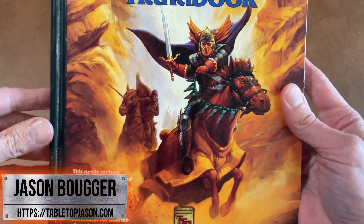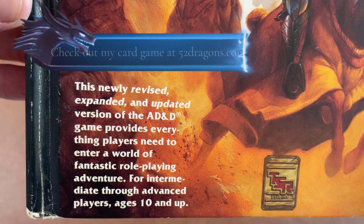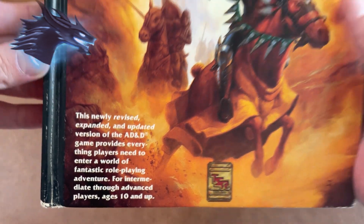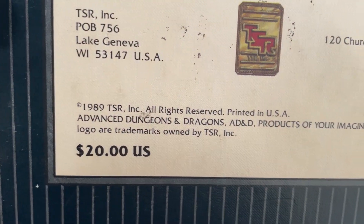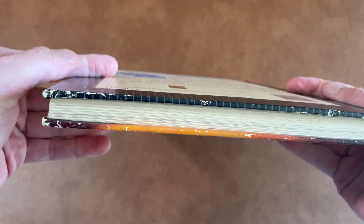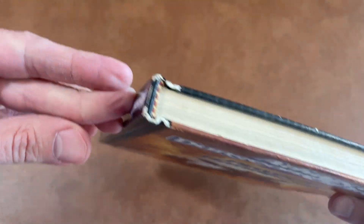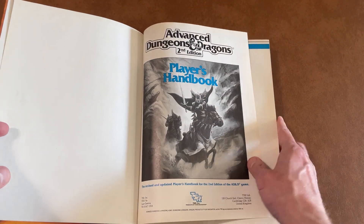So here it is. I gotta say, I love the cover art. It's a newly revised, expanded, and updated version of AD&D — well, not totally up to date anymore considering this was published in 1989. I'm going to say before I really look in the book, I'm a little disappointed with the quality. The eBay listing made it look a little bit better than it was. I probably would have paid a little more for a nicer version, but this is what I got.